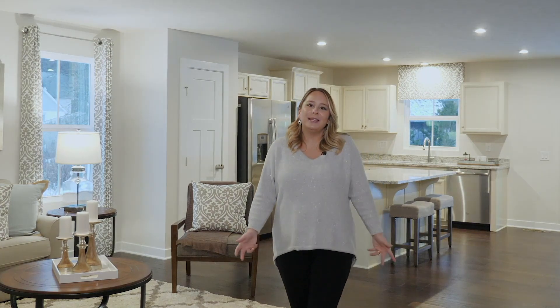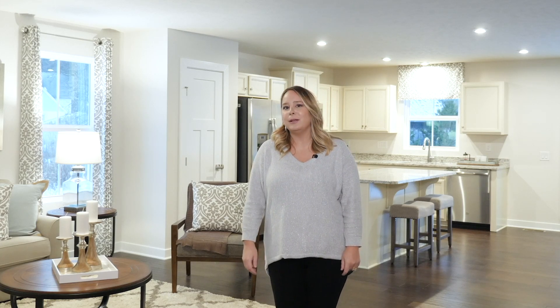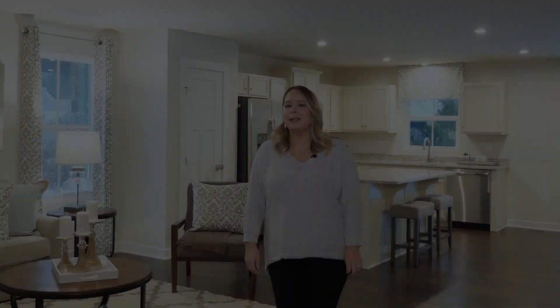Hi, I'm Kristen. Welcome to Hidden Village in Perry. You clicked on this video for a reason, so you're probably asking yourself, is this the right community for me? We think you'll find that it is.